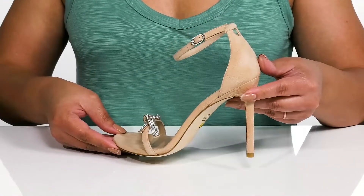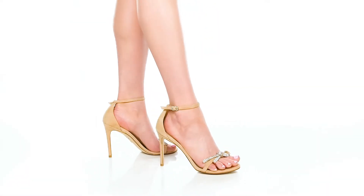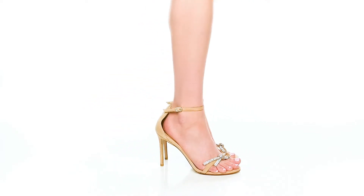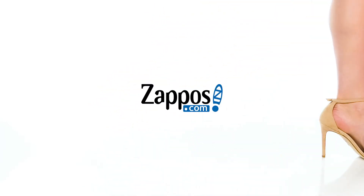I think these would look great wearing a cute cocktail dress.